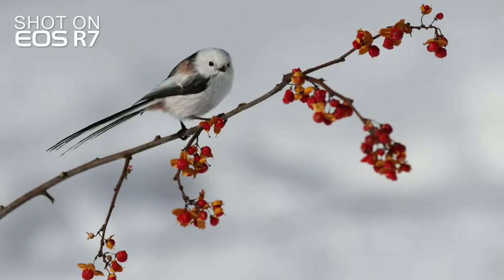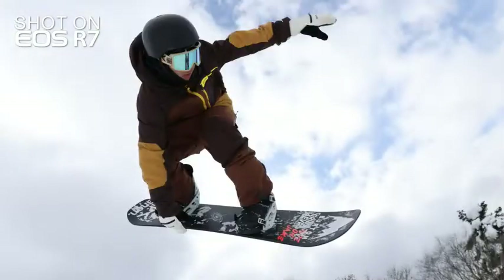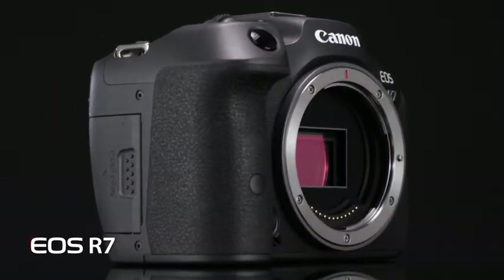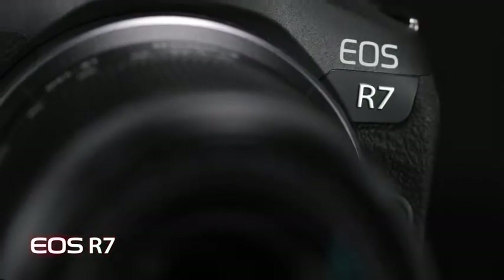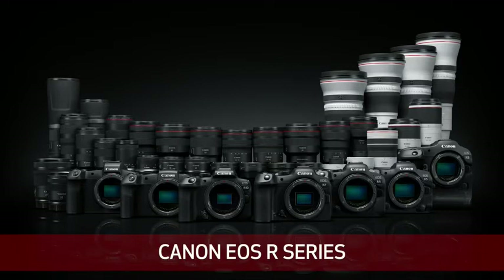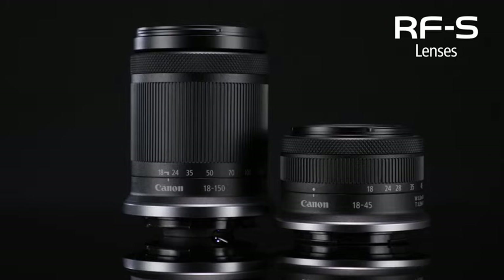For wildlife or action photographers who appreciate the combination of high camera performance and the smaller APS-C size image sensor, the Canon EOS R7 may be just what you've been waiting for. I'm Rudy Winston from Canon USA and we're delighted to add the EOS R7 to the Canon EOS R series, along with two dedicated standard Canon RF-S zoom lenses.